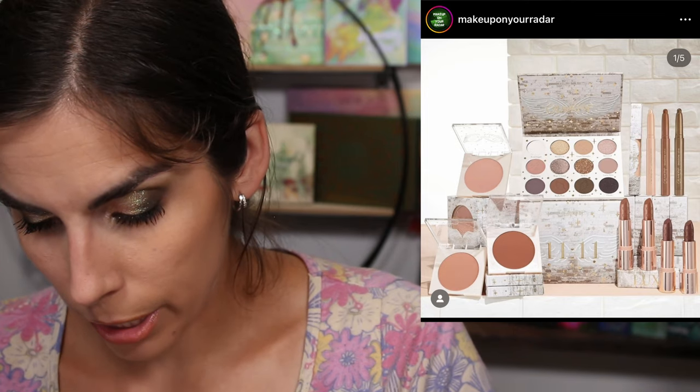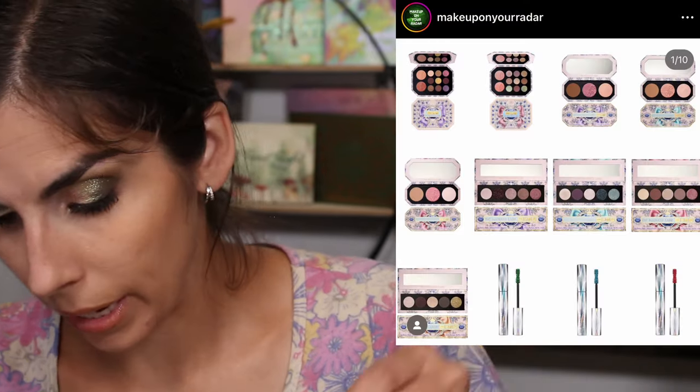ColourPop launched something because they always do - this is their Angel Vibes with a new 11:11 collection. It's a neutral taupey, cool-toned palette. They do one of these palettes like every other month, so it's a really easy pass for me. They did two different type of palettes - one round, one square. And Pat McGrath revealed her holiday collection - per usual she's coming out with so many things that it's overwhelming. Beautiful packaging but absolutely overwhelming with how many things are coming out.